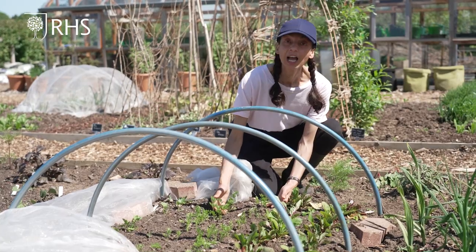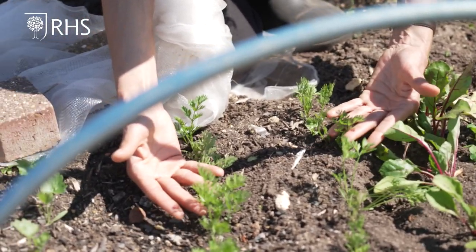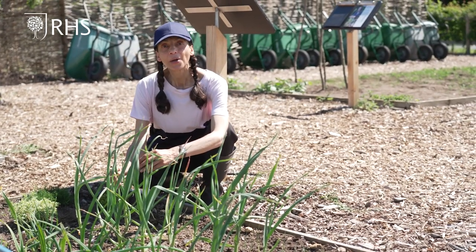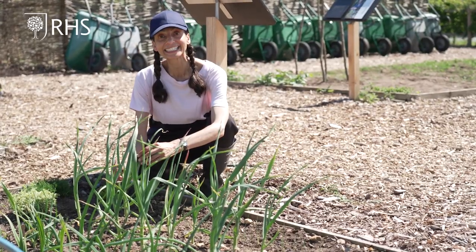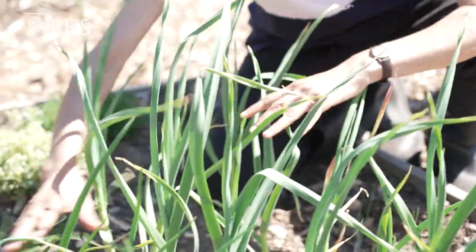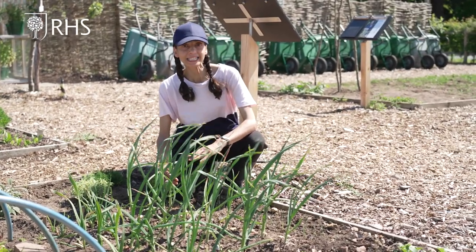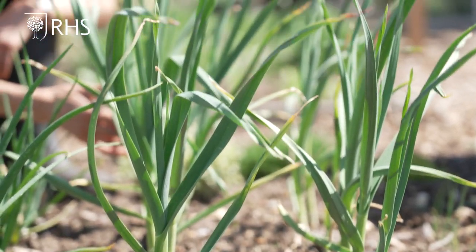Carrots can be damaged by carrot root fly larvae burrowing into their roots, so you must cover them with insect mesh like we have. Alliums don't get many pests but they can suffer from rust disease which reduces their vigour. It's important to space the plants to ensure good airflow. Always plant onions, garlic and shallots from sets bought from garden centres or online — never plant supermarket ones as they may carry diseases.